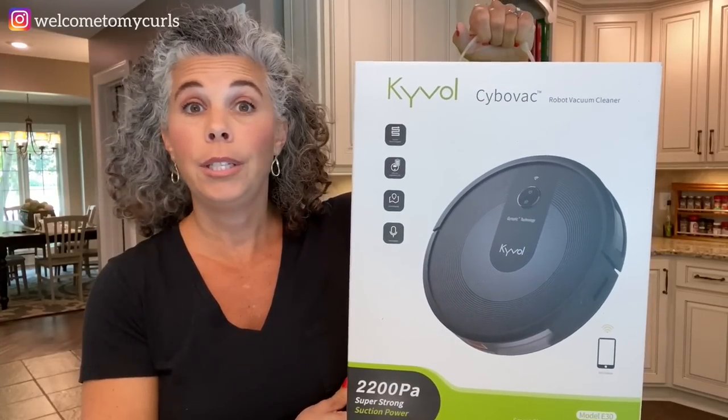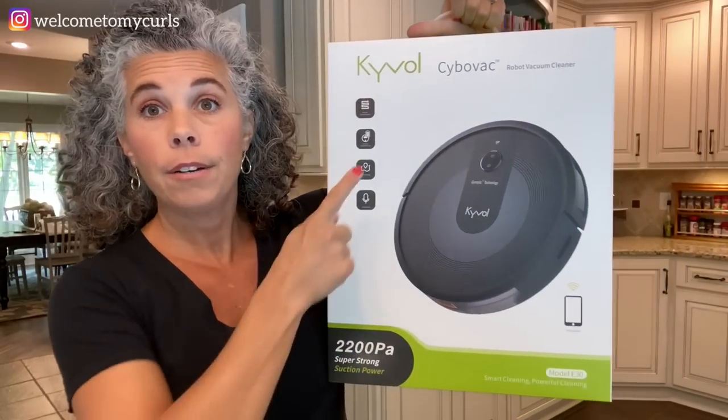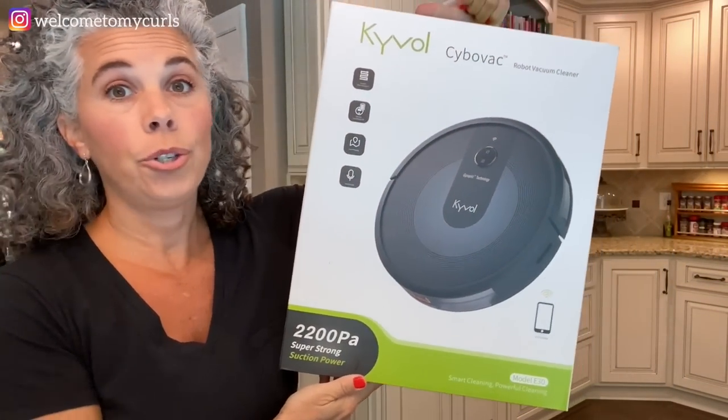I'm running out of wind — this has been a long video with lots of information. In the end, I highly suggest the Cavall. I truly do not say that because they sent me a free vacuum — I made that very clear to the Cavall folks when they contacted me. For the price difference — $279 compared to $600 — if I had it to do over again, this is what I would buy: the Cavall E30.